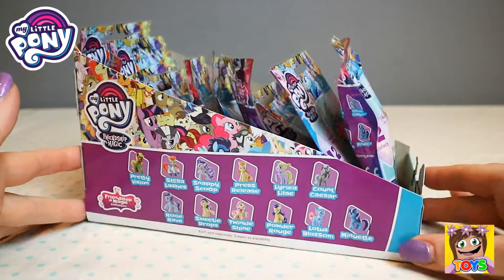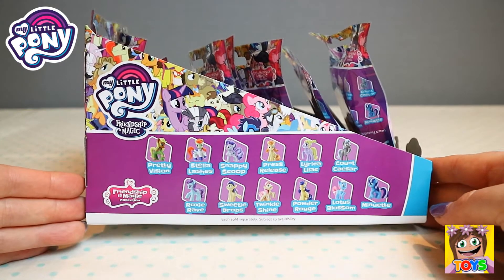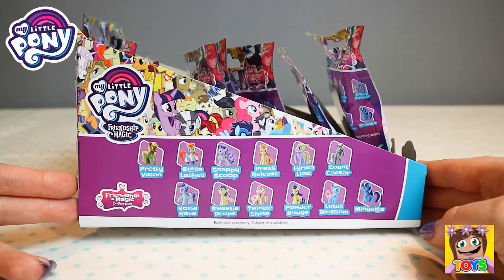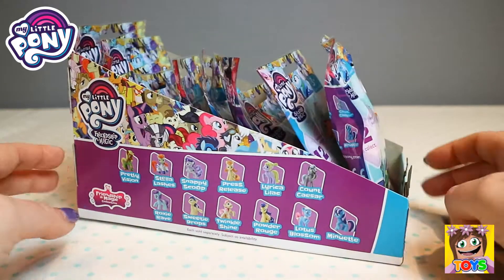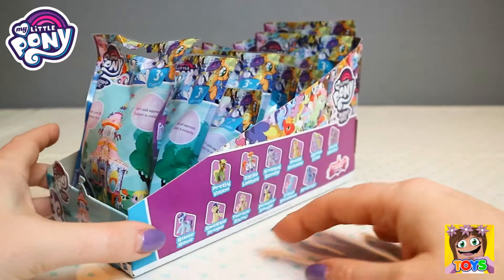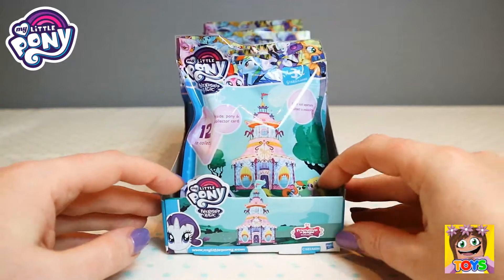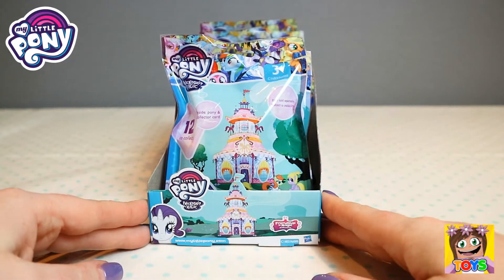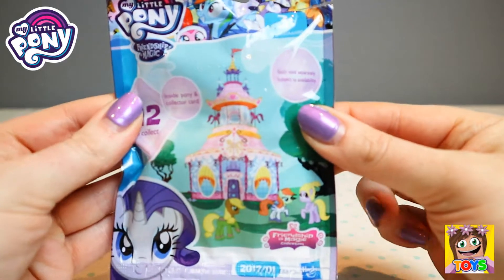There is the side of the box with all of the different characters you can collect. There are 12 in total. It'd be so awesome if we got a full set today. They are so cute and it's the same on this side of the box as well. So let's open up our first blind bag and see who we have. Here is our first blind bag, check out the front of it.